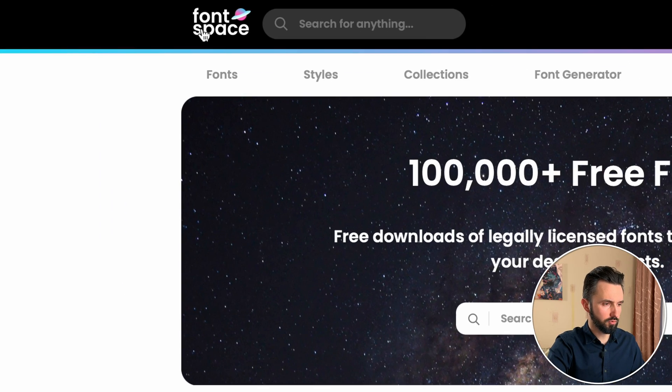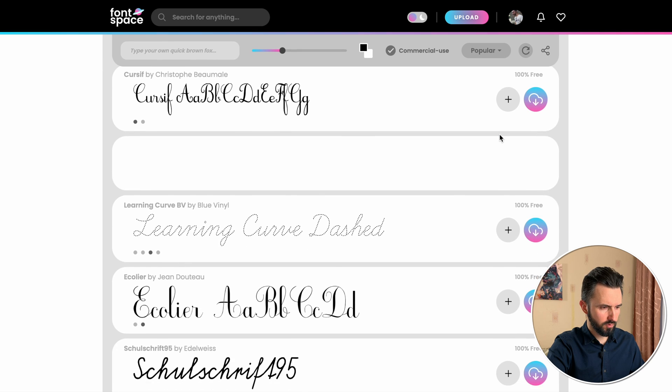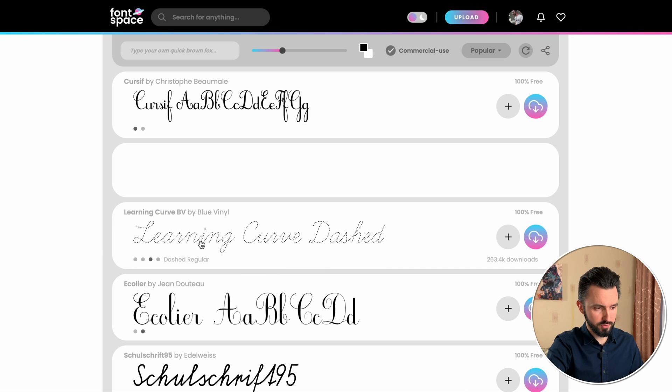This is a website called Font Space. I searched cursive trace fonts and the third one is the one we are looking for. As you can see, the third example is trace words. So we need to download it. But before we do it, you need to understand — it's a commercial free license. But before you download it, you need to sign in on this website to save the record that you downloaded these fonts from Font Space.